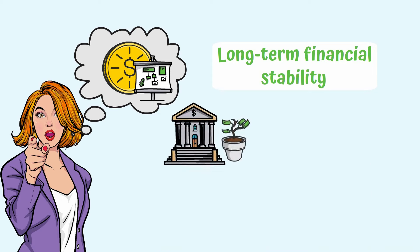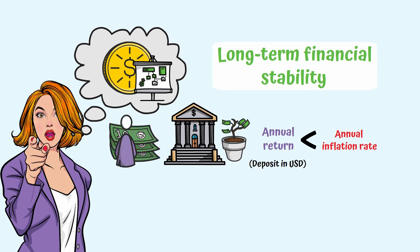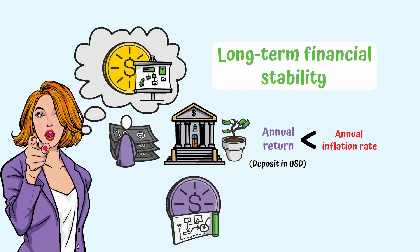Through the banking system, even if you want to earn money, the annual return you get on a deposit in USD will be lower than the annual inflation rate, and the amount you earn will depreciate over time. To be on top in crypto, your strategy matters. In this field, the returns are much higher, and there are various ways to protect your capital from inflation.